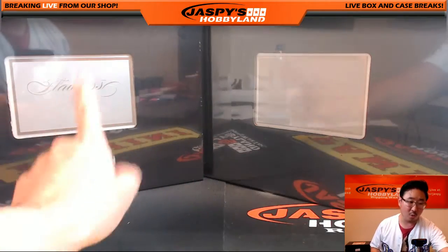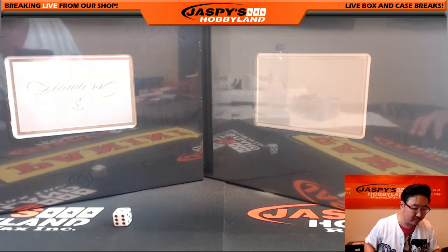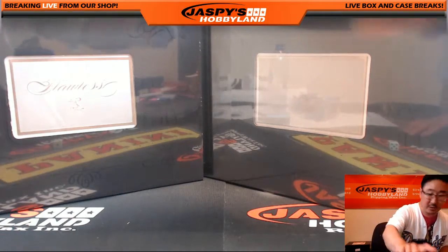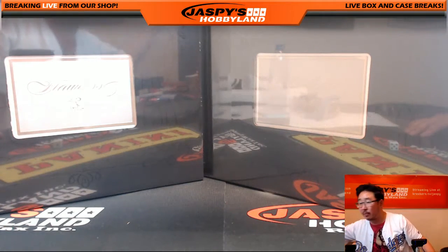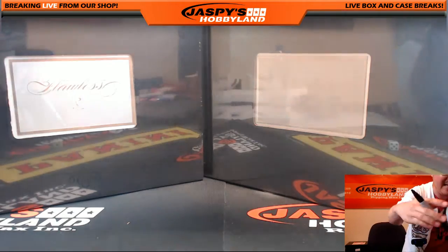Let the dice pick: one, two, three for the left side; four, five, six for the right side. Three — left side. So that side will actually be for random hit break number four, which is already on the website — ten random hits guaranteed.